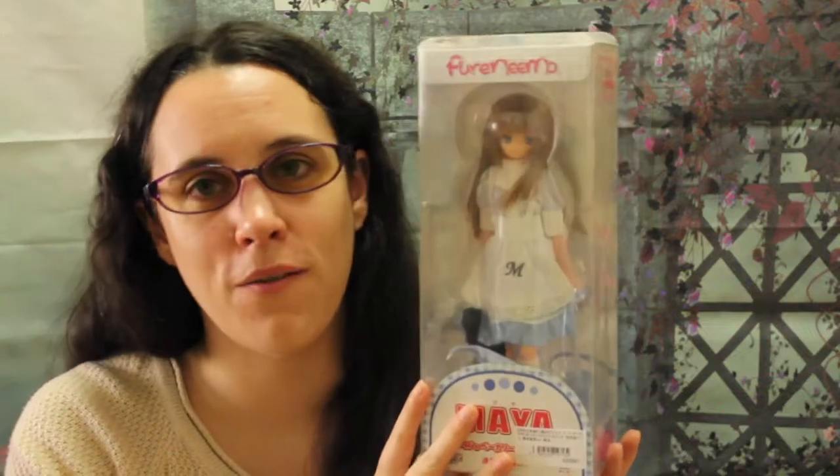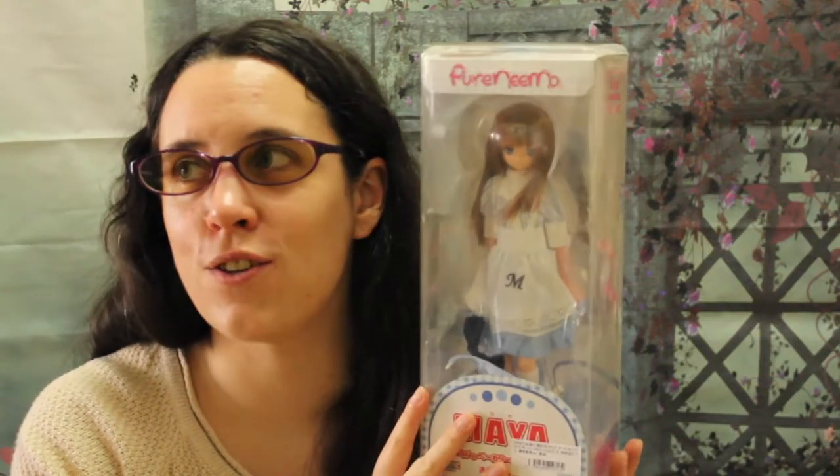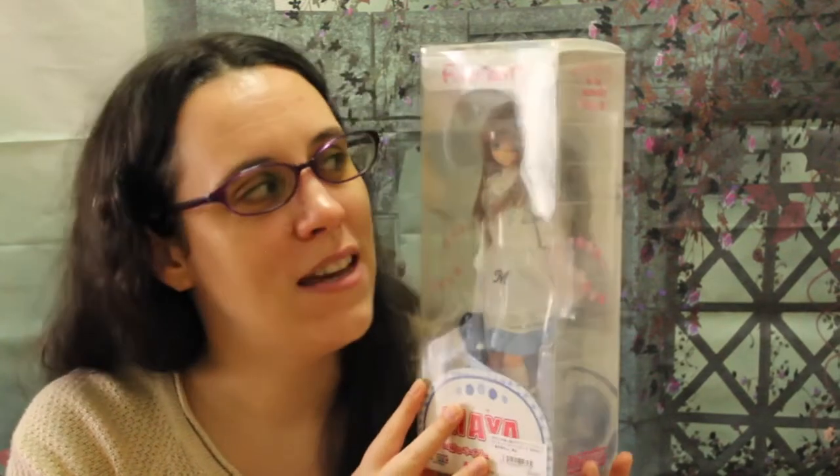I wanted this Maya because they still have her at the Amazon store in the exposition area — she's on display in different new outfits and she looks absolutely gorgeous. Maya is one of my favorite Amazon characters, so having a long-haired, blue-eyed Maya is really really good for me. So let me open her for you.